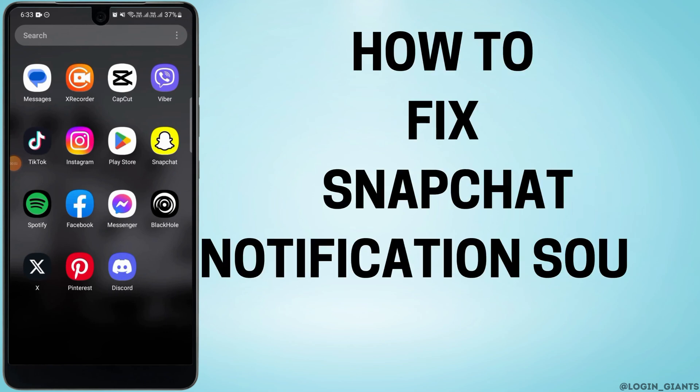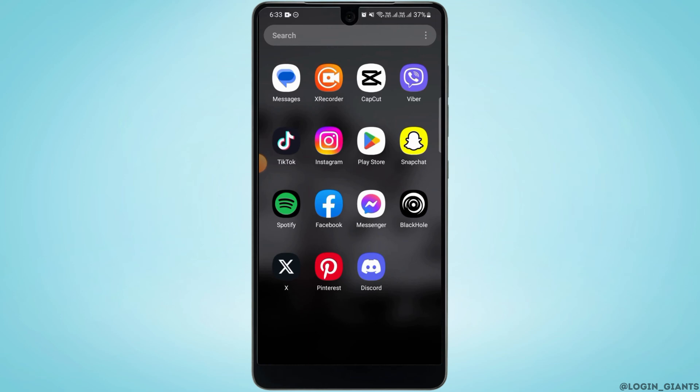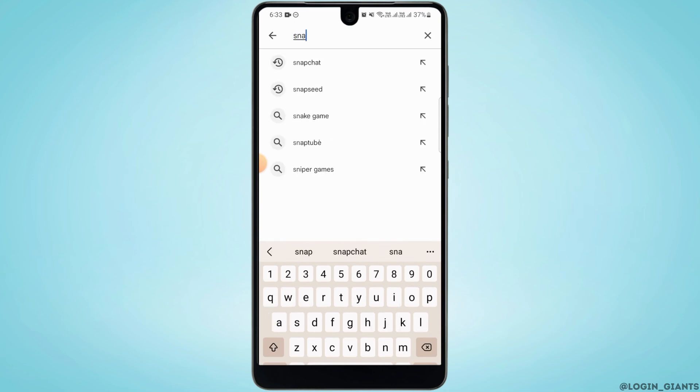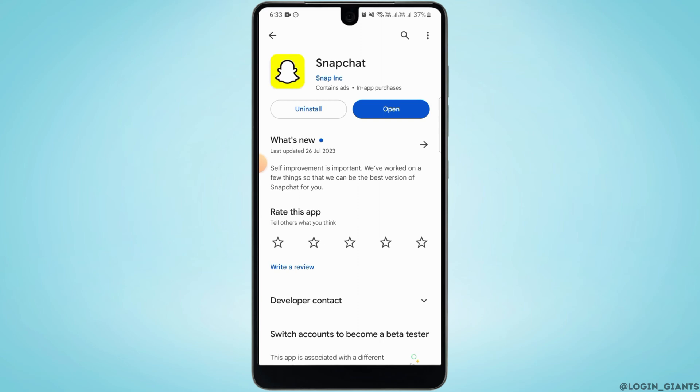How to fix Snapchat notification sound not working. If your Snapchat notification sound is not working, you first want to head over to the Play Store and search for Snapchat. Here, if you find the option to update, tap on it and update Snapchat to the latest version.